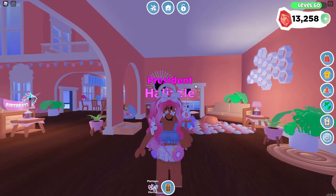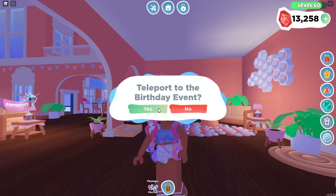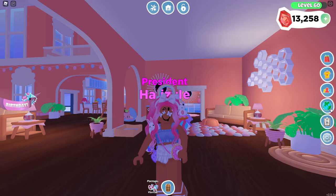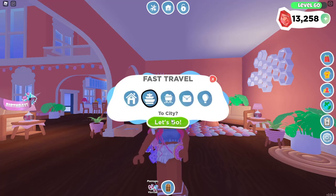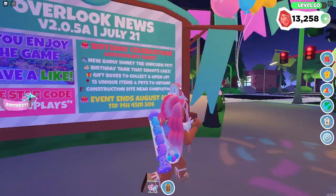But guys, oh my gosh! I know it's been a few days since the update has been out, but a lot of you guys have been wanting me to make a video. So we're going to go ahead and go to the birthday section — actually, let's go to the town square or the city. I like to call this a town square just because it's in the middle of the city.